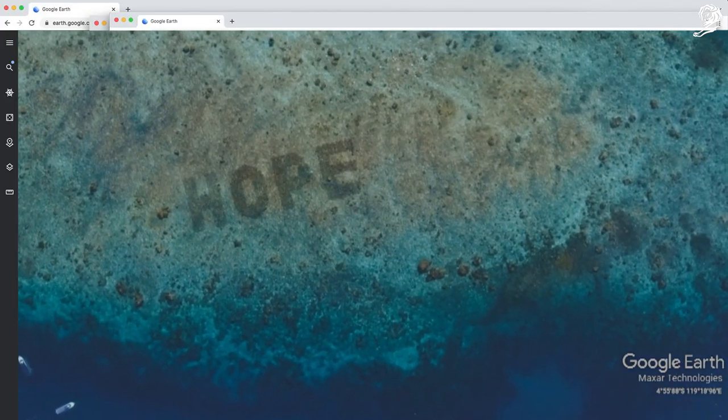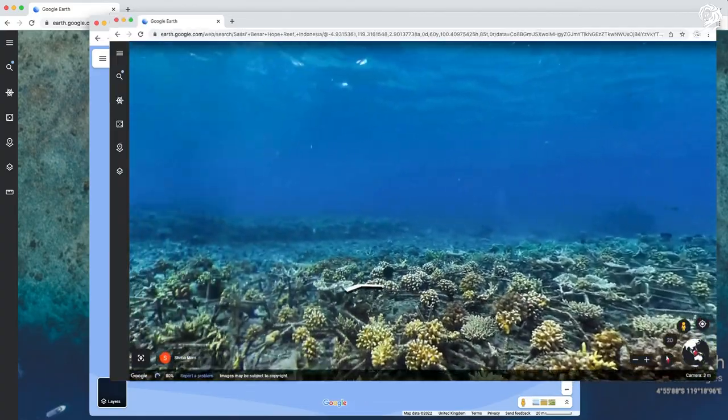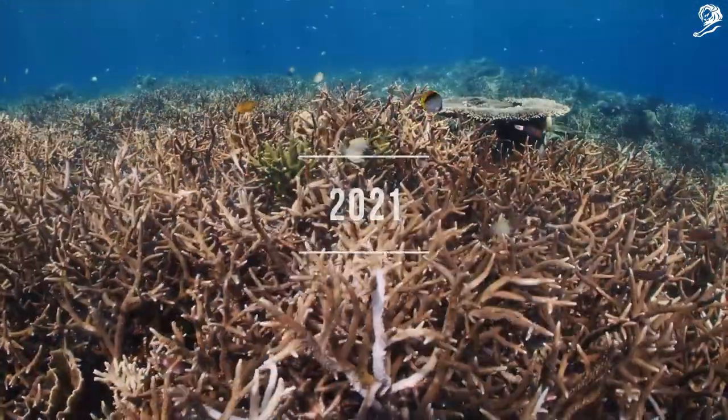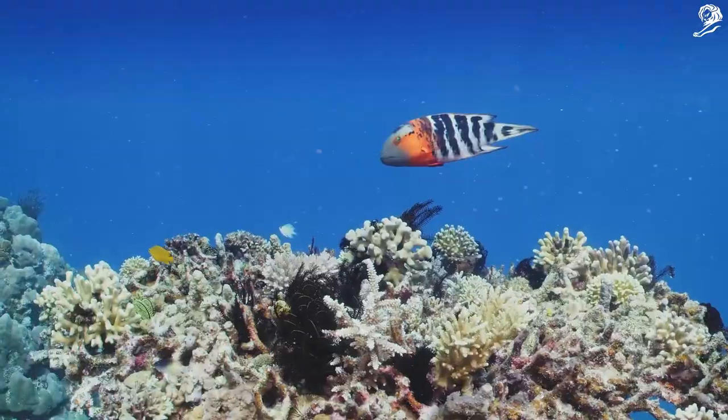The reef can be seen on Google Earth and has been regrown to spell the word 'hope.' Over one million people have explored the site on Google Maps and it is diveable on Street View. In just two years, the coral reef has grown back from 99% dead to 70% alive.